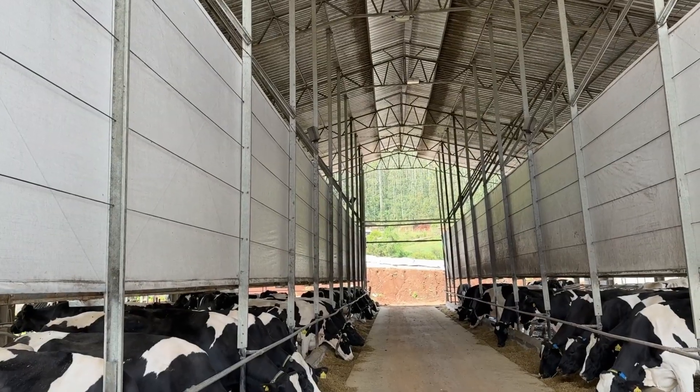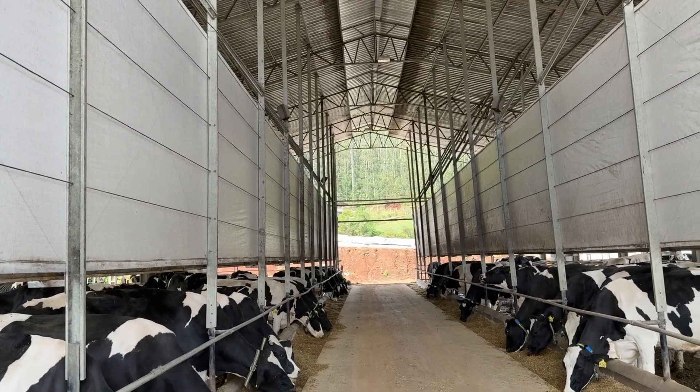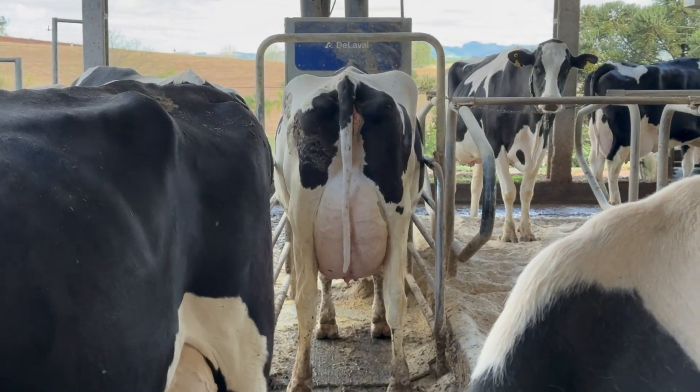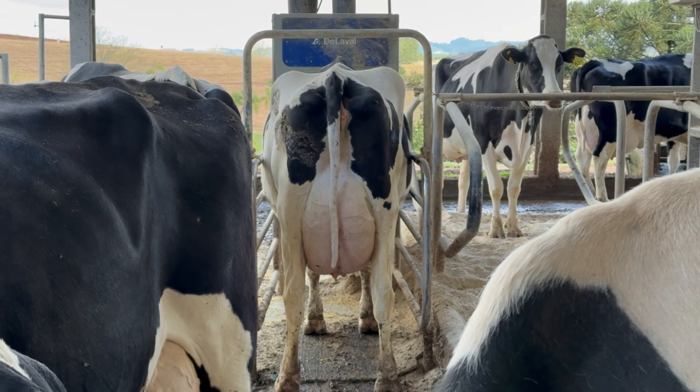Here in the herd, we have 103 animals in lactation. Therefore, we sought a feeding station. In 2022, we installed a station on each side.